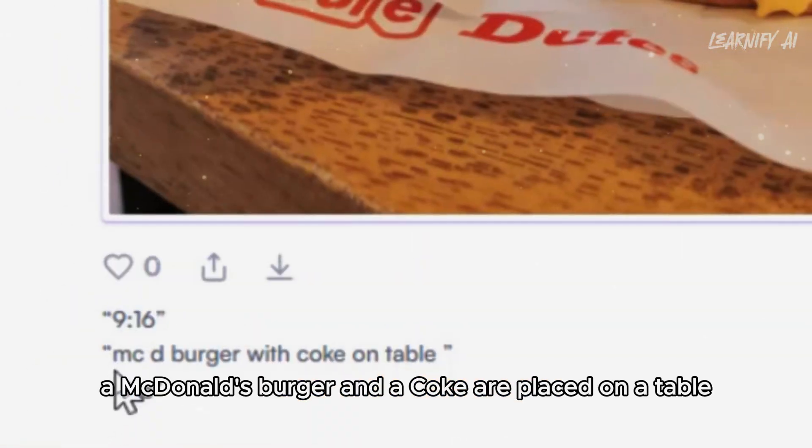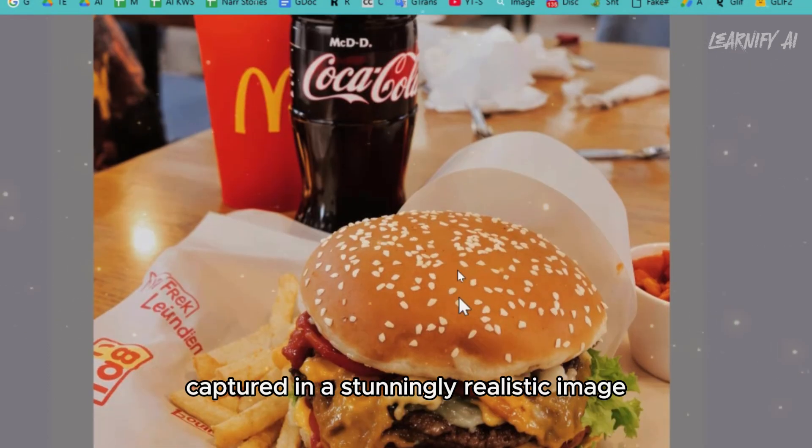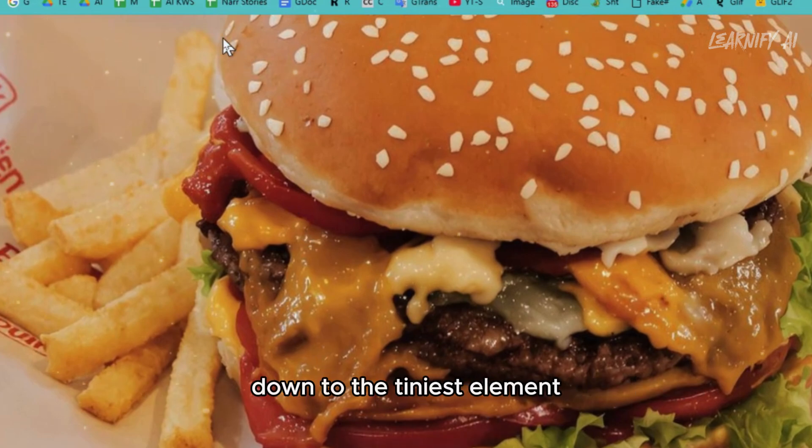Take a look at this. A McDonald's burger and a Coke are placed on a table, captured in a stunningly realistic image. The details are extraordinary — you can clearly see every ingredient inside the burger, down to the tiniest element.